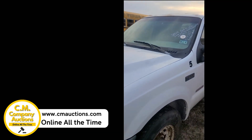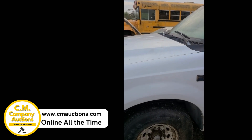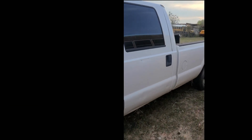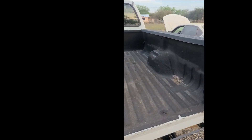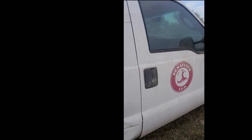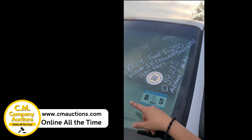Check out this 2004 F250 — it's a 6.0 Power Stroke with 59,000 actual miles. They said it possibly had a turbo issue when they shut it down. We're selling it for Benavidez Independent School District, no minimums, no reserves. It's got a spray-in bed liner, it's missing the tailgate, but it might make a great project truck. It's got a little bit of a rough bed. Check it out online at cmoxians.com.